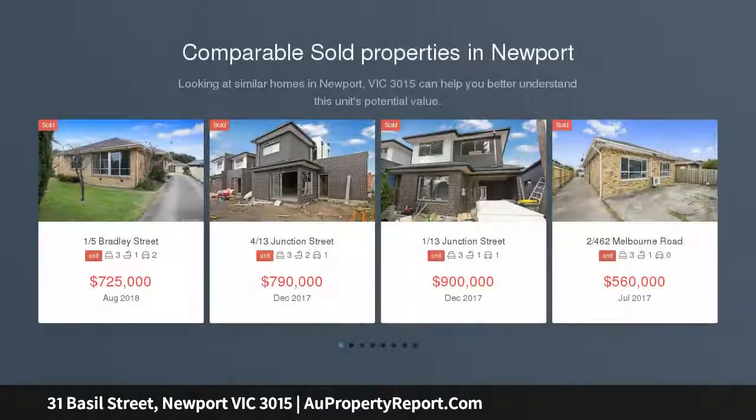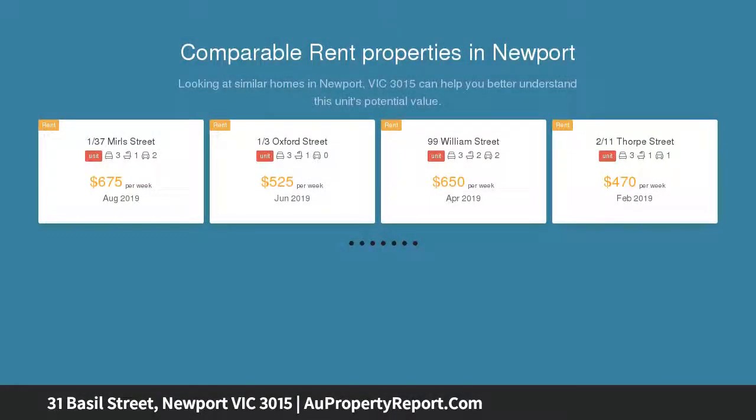A flawless, easy-care residence, remarkably spacious and timelessly stylish, this three-bedroom plus alcove study, executive freestanding stand-alone townhouse combines an appealingly peaceful streetscape with first-class urban convenience.